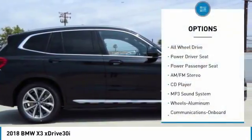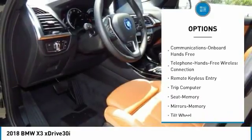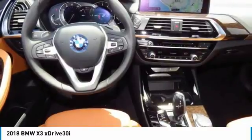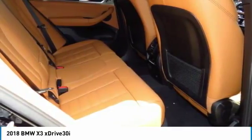Here are some of this vehicle's great options: anti-lock braking system, traction control, power passenger seat, all-wheel drive, air conditioning, Bluetooth wireless data link for hands-free phone, HomeLink garage door opener, power steering, cruise control, and floor mats. This isn't just a vehicle — it's an experience.